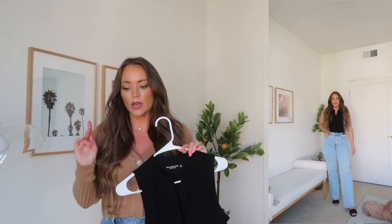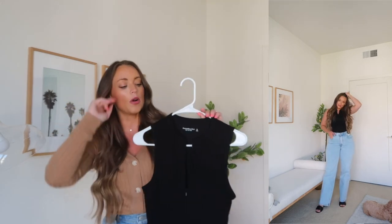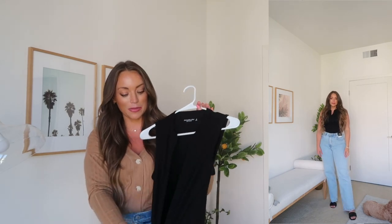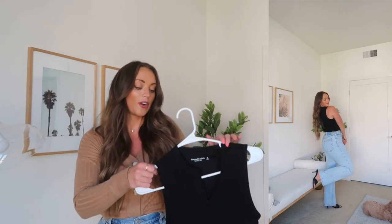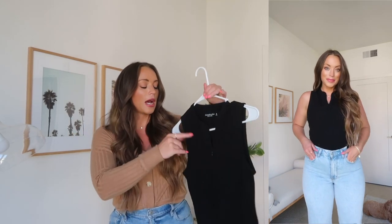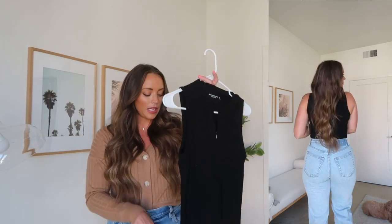I picked up two bodysuits — the other is a scoop neck that fits really well in a size medium, which I'll link below. This one I love because it has a functional zipper and goes pretty low — you can decide how much depending on whether it's a night out or you're wearing it under a blazer for work. Comes in several colors: black, cream, and I believe one other color. Really really like this one — wearing a medium, and it has the snap closure at the bottom.